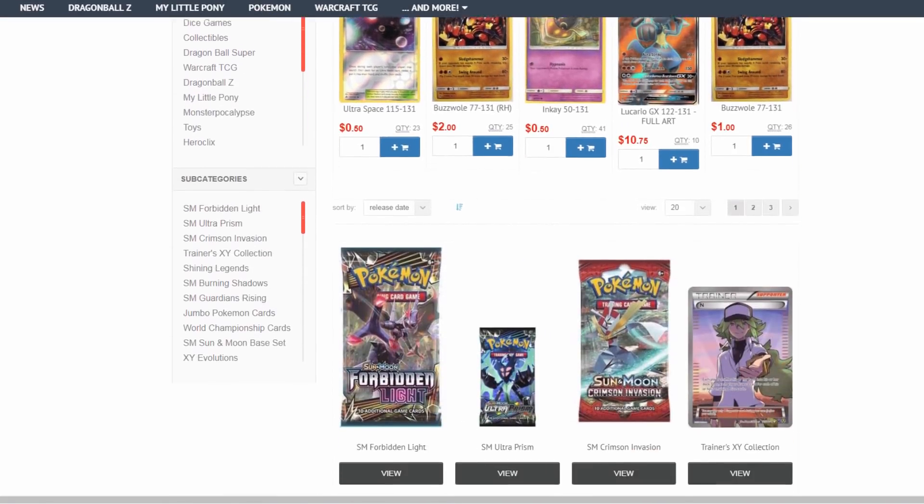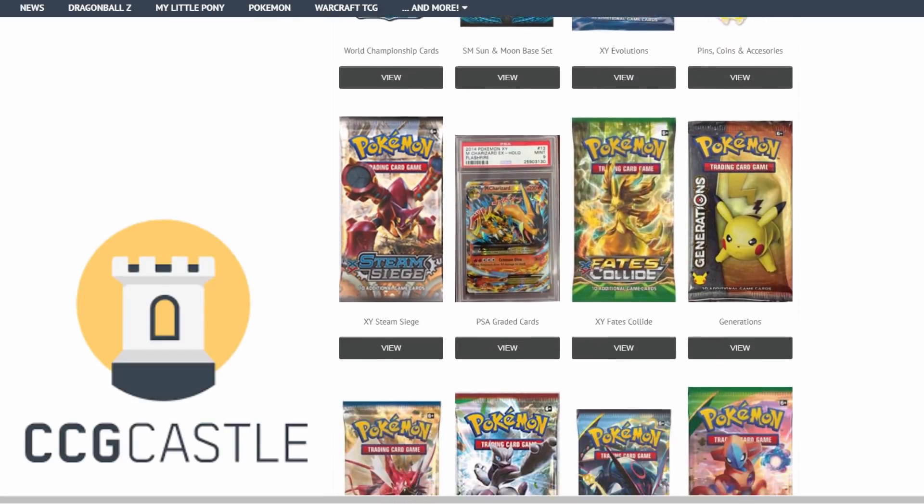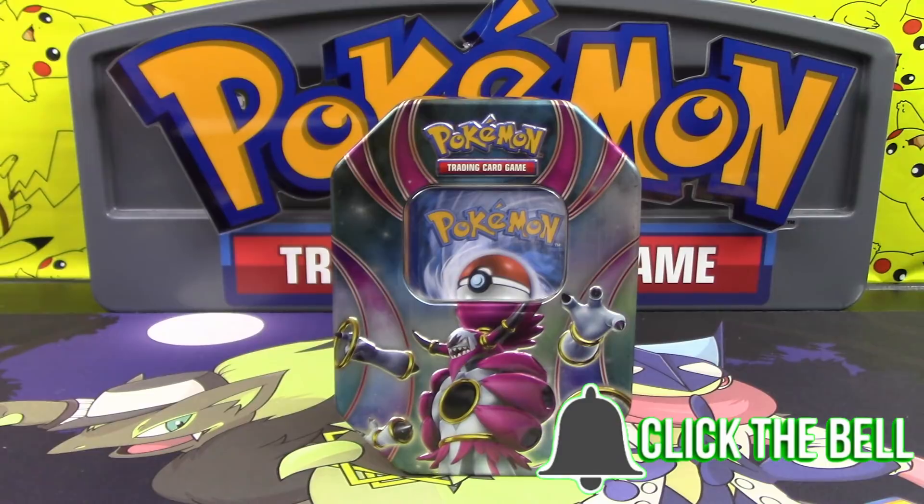For the best prices and service on Pokemon TCG singles and products, check out ccgcastle.com and use promo code EVOLUTIONARIES5 for five percent off your next order. Hello Pokemon fans, I'm Professor K and I'm N.